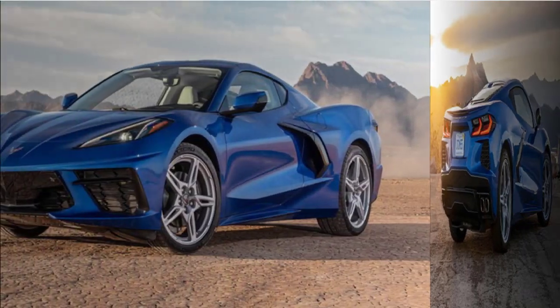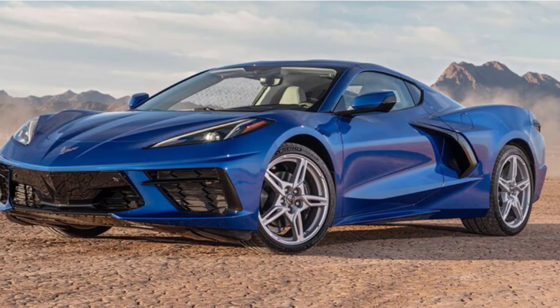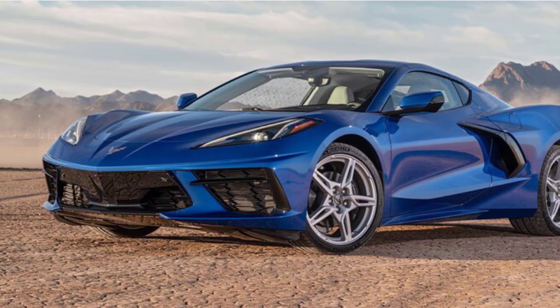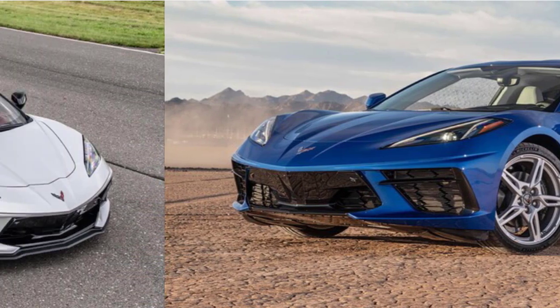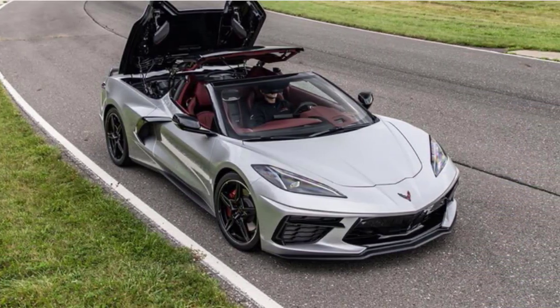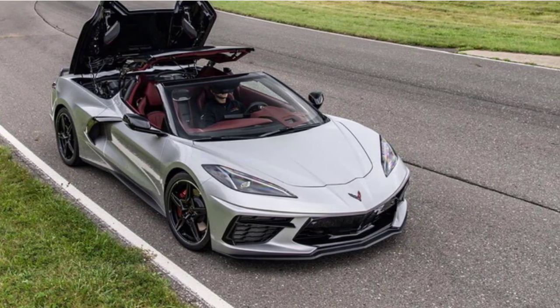Three new interior color combos will be available for the 2021 Corvette Stingray 3LT. They are: suede strike, yellow with sky cool gray, and jet black leather with sky cool gray accents. Additionally, wireless Apple CarPlay will be standard on all 2021 Corvette trim levels. Optionally, WeatherTech floor mats with the Jake Skull — the Corvette Racing logo — are also available.